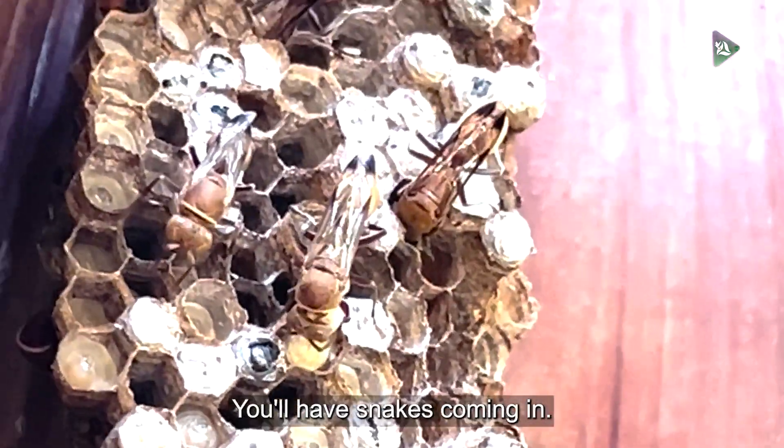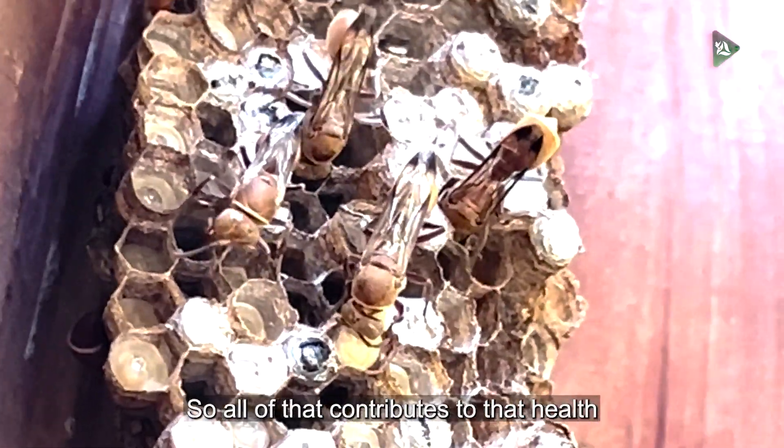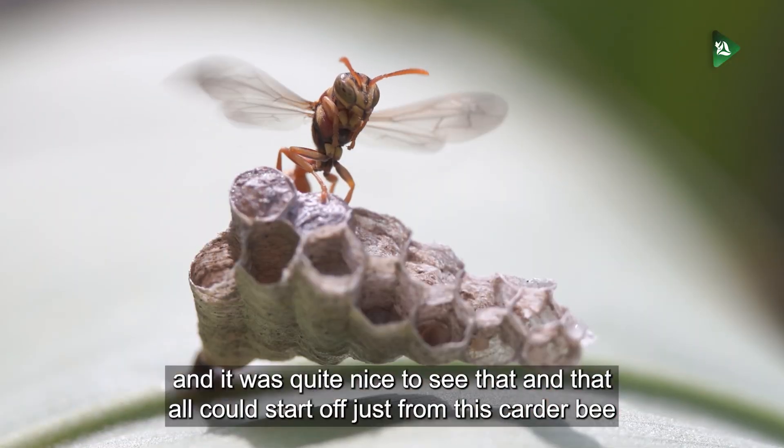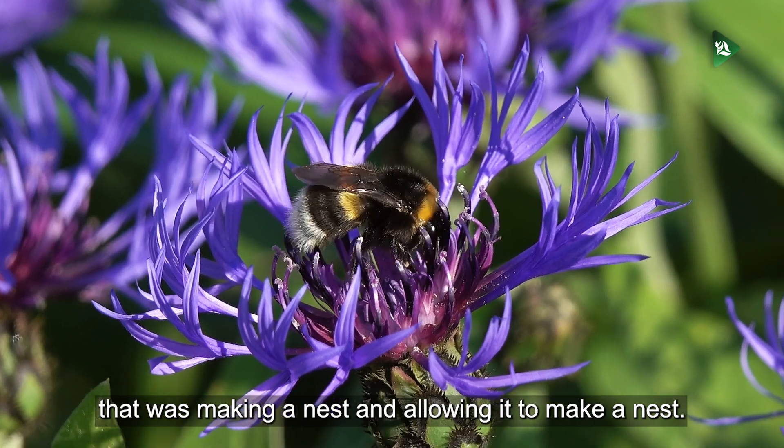You've got a whole array of birds coming in, you'll have snakes coming in — all of that contributes to that health. And it was quite nice to see that all of this could start off just from this carter bee, by making a nest and allowing it to make a nest.